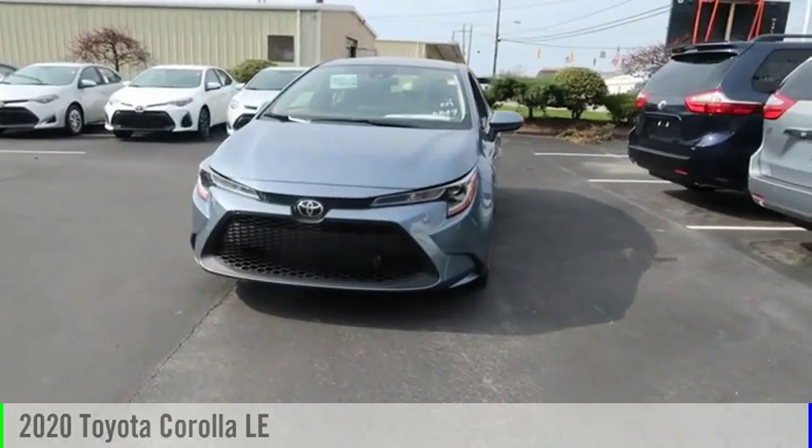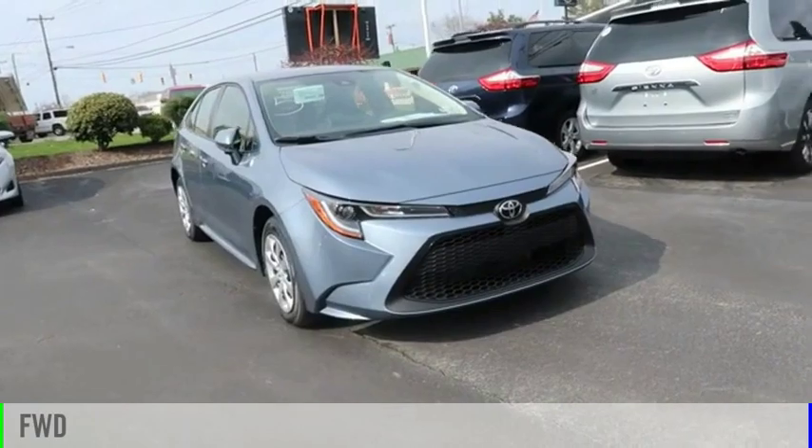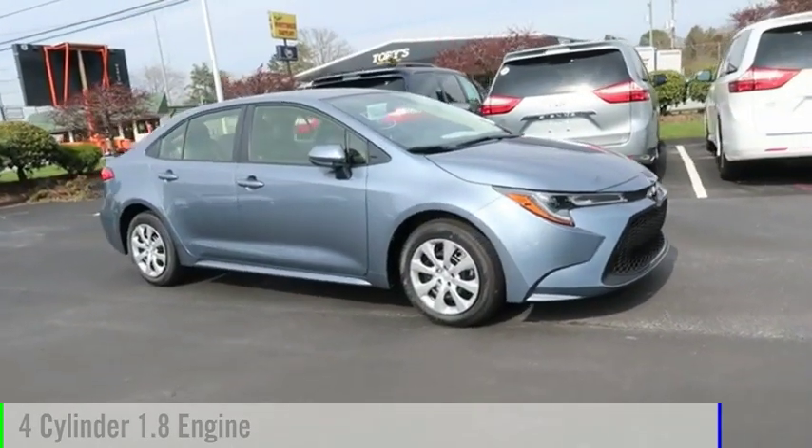Take a ride in the 2020 Corolla. This vehicle is powered by a front-wheel drive, four-cylinder, 1.8-liter engine.